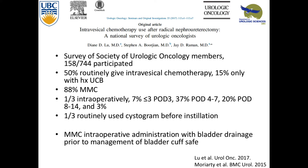A study by the SUO polled 744 people looking at what they do after nephro-U in terms of intravesical chemotherapy. 158 responded. It found that approximately 50% of people give intravesical chemo regularly, and only 15% of those had a history of bladder cancer — so people are giving it independently of bladder cancer. 88% of people gave mitomycin C.